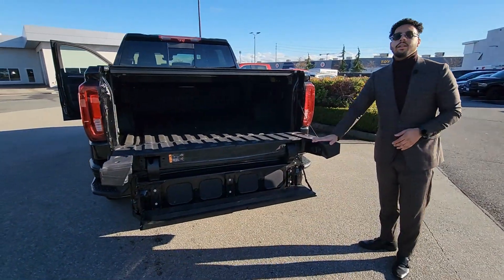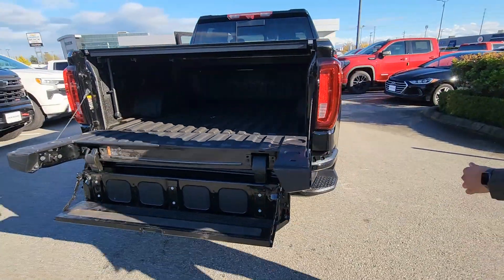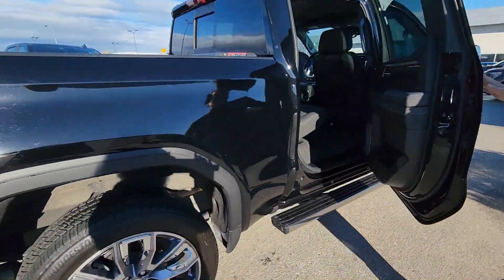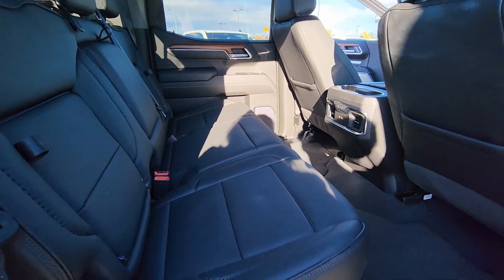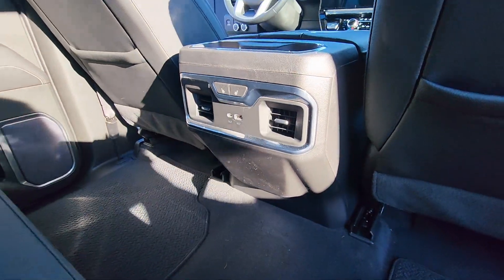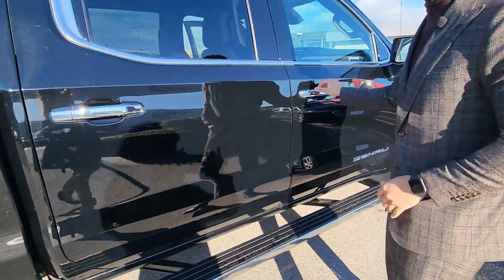As you can see, this is an amazing truck. If you need more space, here you go. Heated seats in the front, heated and ventilated seats, and heated seats in the back. Beautiful and gorgeous truck. Come see us at Preston GM Langley — we'll show you more.